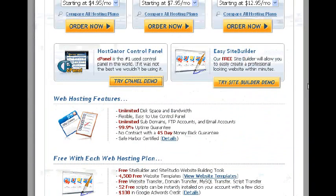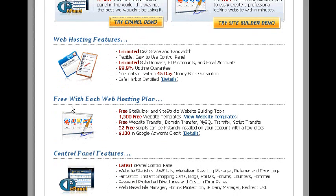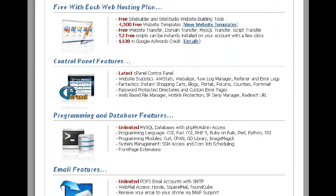Free with each web hosting plan: free site builder and templates, free website transfer, free domain transfer, and 52 free scripts that can be instantly installed in your account with a few clicks. And there's $100 worth of Google Ads credit — but it's limited, so if you want that, make sure you sign up now.